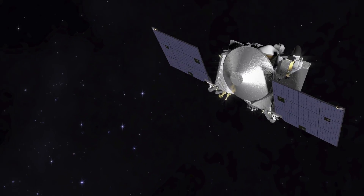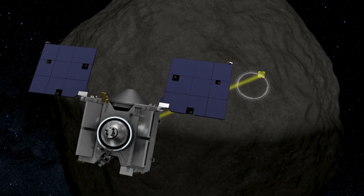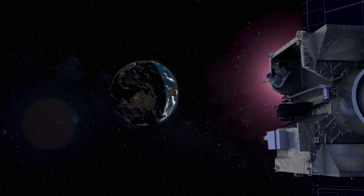OSIRIS-REx is NASA's first asteroid sample return mission. OSIRIS-REx will spend about two years journeying to asteroid Bennu. Once we get there, we'll spend a couple years surveying the surface of the asteroid to find the best place to get a sample from. And then we'll return it to Earth and have that sample for scientists to study in perpetuity.